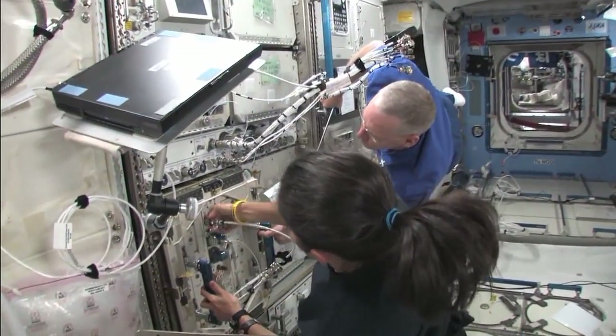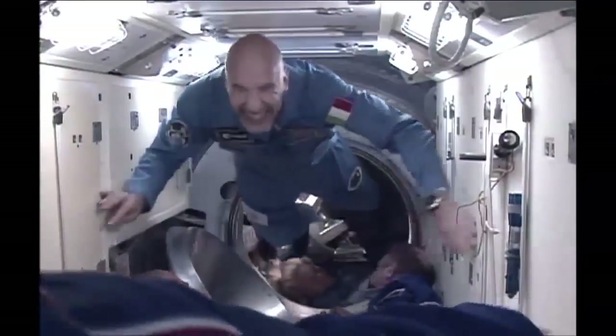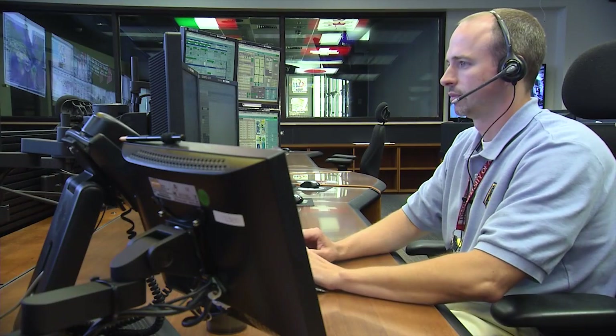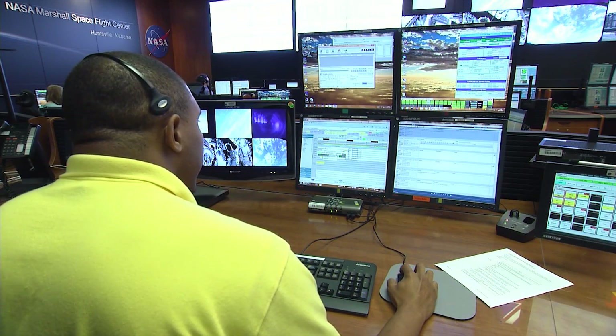Space station operations are managed in six-month periods called expeditions. The arrival of each new space station crew signifies the start of a new expedition. Each expedition has more than 200 experiments, and the team here in the Payload Operations Integration Center is the focal point for U.S. science activities.